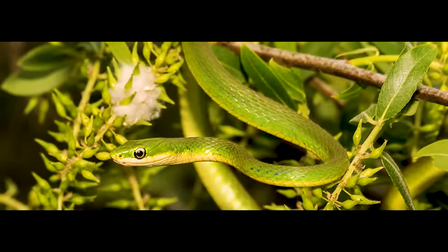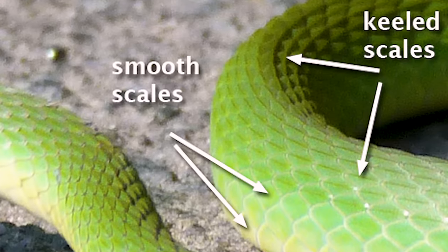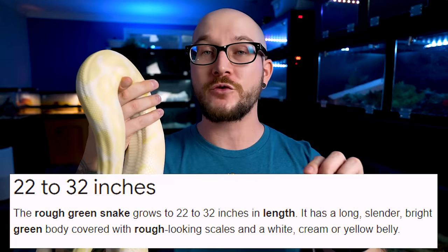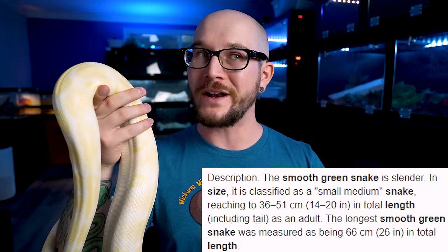Rough green snakes get a little bit bigger than smooth green snakes and they have a keeled scale — that's the difference. Otherwise the care is basically the same and they have similar ranges. Those are the only discernible differences in terms of keeping them as a pet. Rough green snakes are bigger, getting to maybe two and a half feet. Smooth green snakes are going to be a little bit smaller, topping out at around 20 inches. So they're really small.